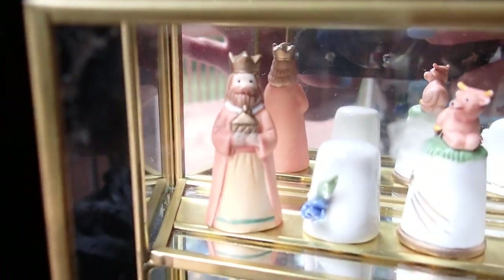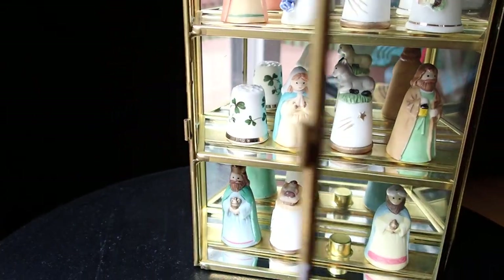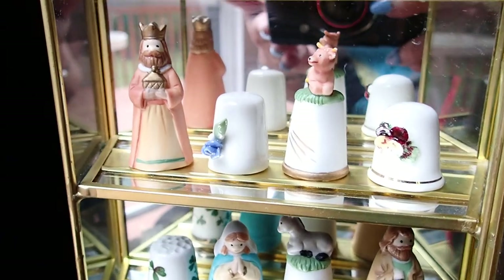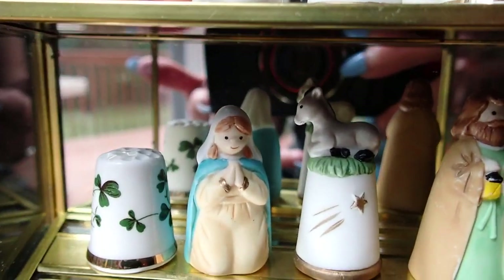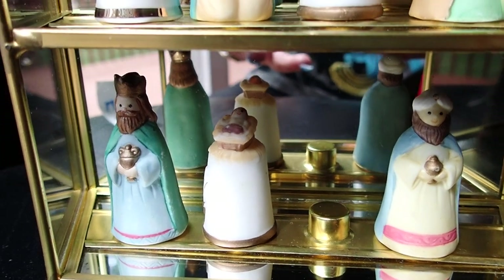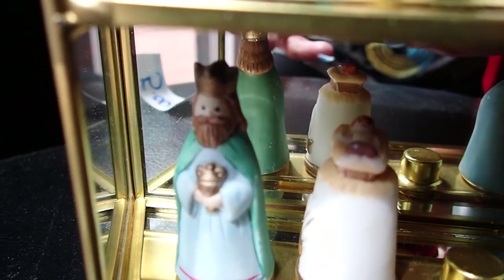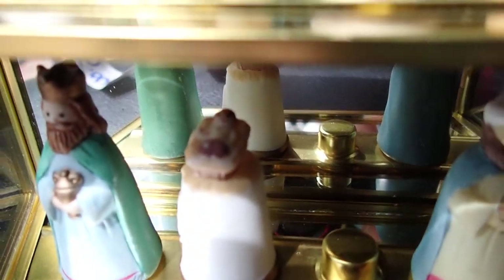It opens nicely — look at the beautiful pieces in there. There are religious little pieces that you would see at Christmas. I believe that's one of the three wise men right there, and look at the baby in the manger.